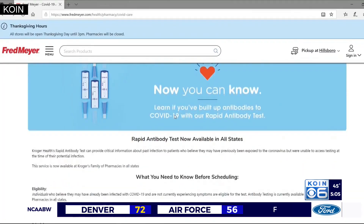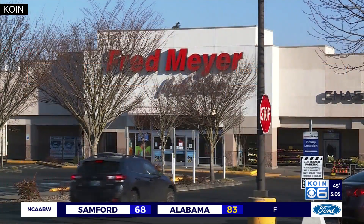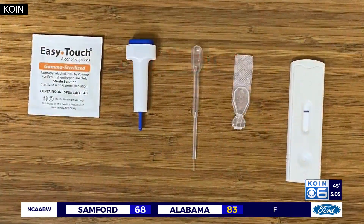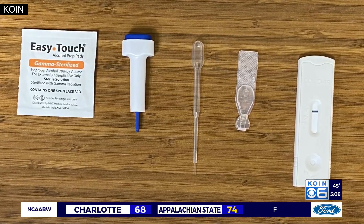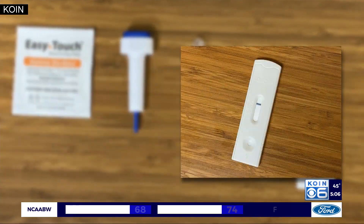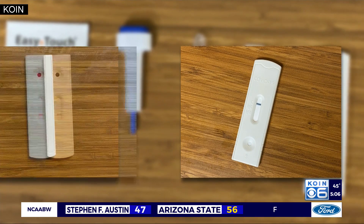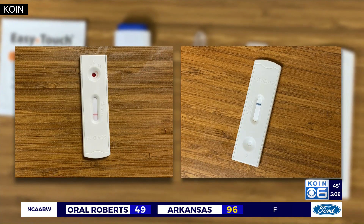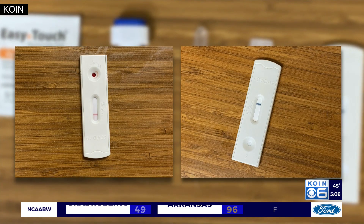You can go on their website at fredmeyers.com and easily schedule a visit to their pharmacy. I went in and got an antibody test myself. It's a non-invasive little finger prick test — basically just like getting your blood sugar tested. It takes about five minutes, then you wait and chat with them, and you'll get your results within 15 minutes.